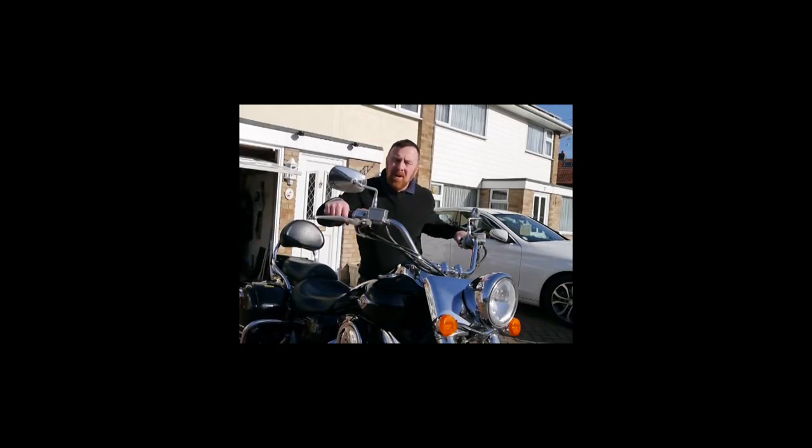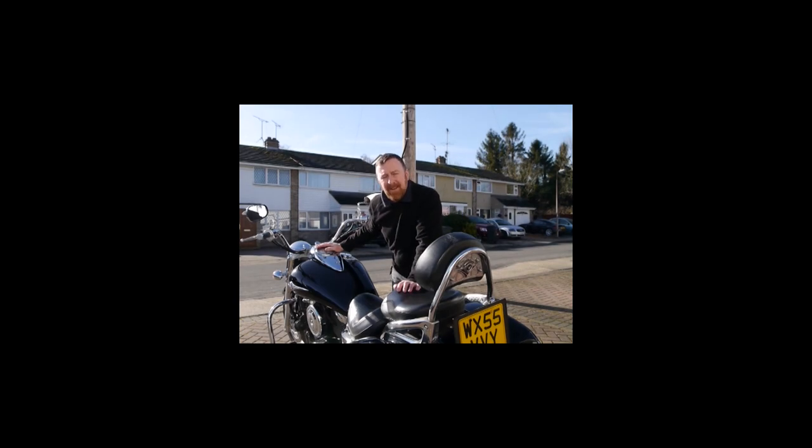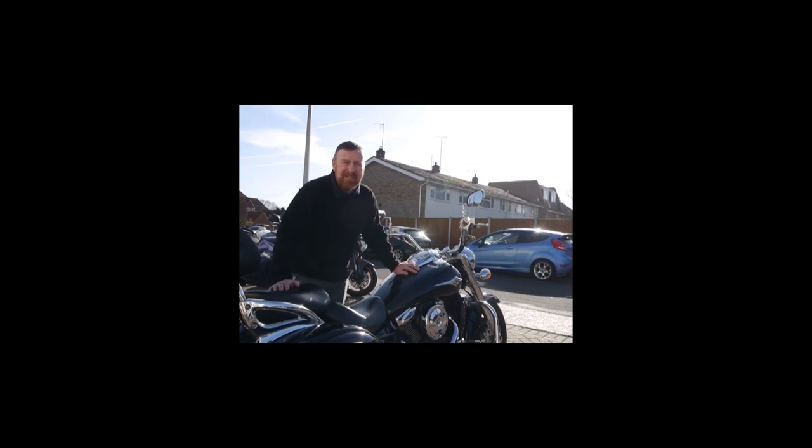Hi guys, Mark Savage here, welcome to my channel. Today we're looking at Kawasaki's VN 1600 — they named it the Vulcan Nomad 1600, and even went on to call it the Mean Streak. She's a big girl, coming in at an impressive over 400 kilos in weight.